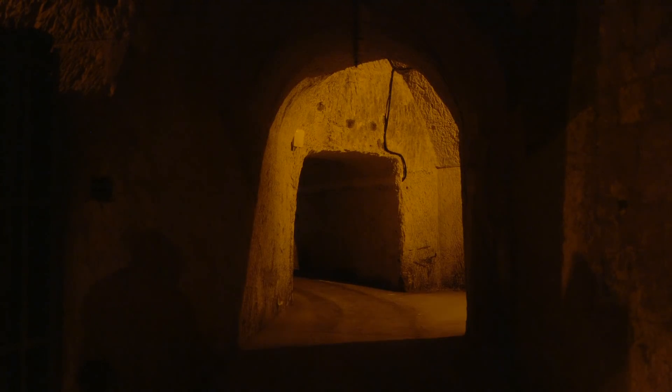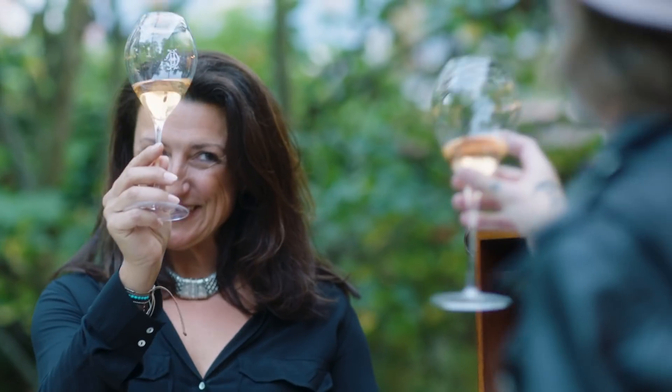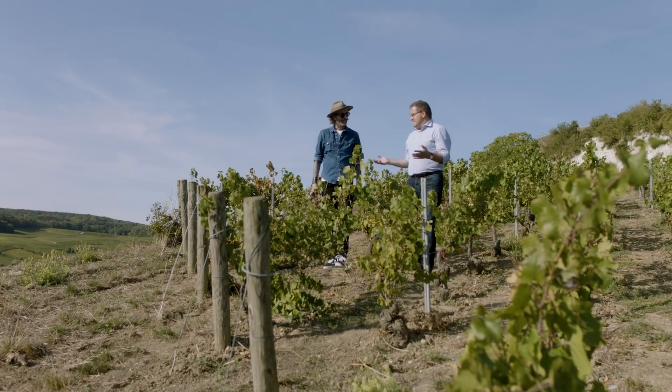When it comes to producing champagne, there are many secrets to discover and a history as rich as the wine itself. Yet making this celebrated sparkling wine is not as simple as one may think.